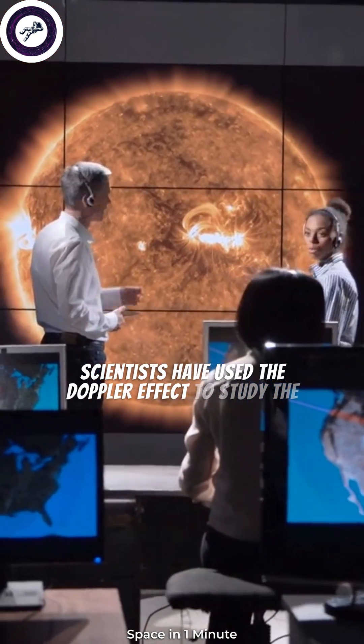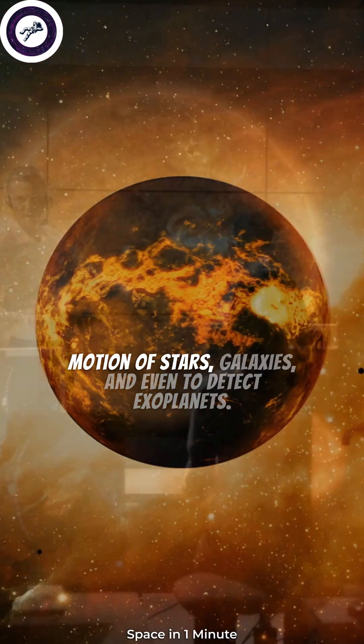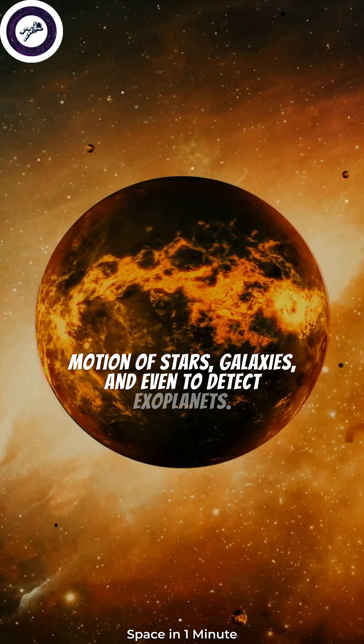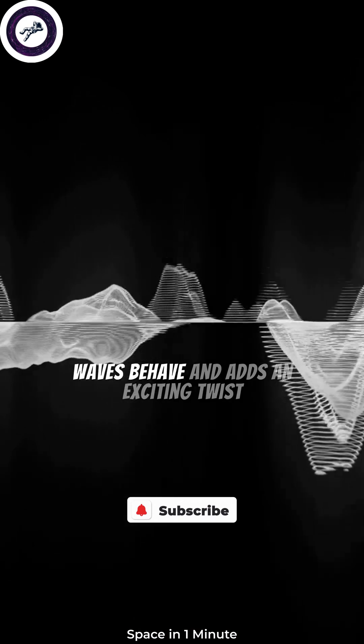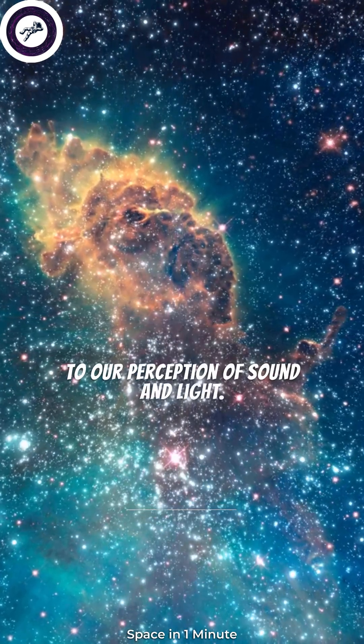Scientists have used the Doppler effect to study the motion of stars, galaxies, and even to detect exoplanets. It's an essential concept in understanding how waves behave and adds an exciting twist to our perception of sound and light.